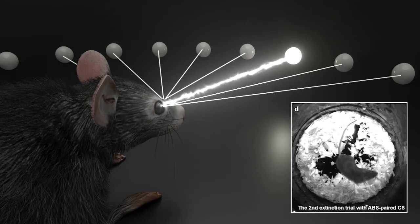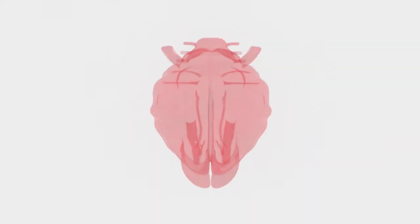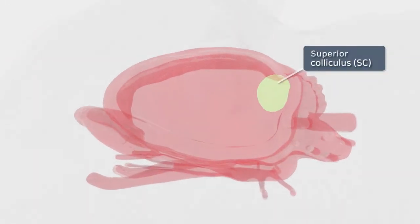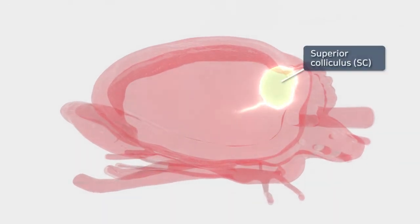The light-induced bilateral visual stimulation travels through the optic nerve to the brain, and eventually reaches an area of visual processing called the superior colliculus. We have verified that the superior colliculus is activated by bilateral visual stimulation.